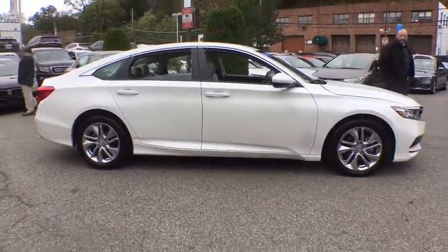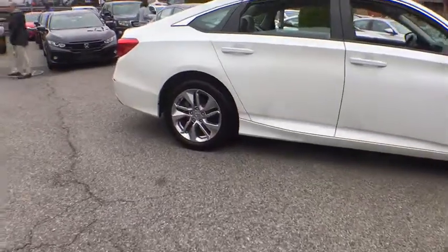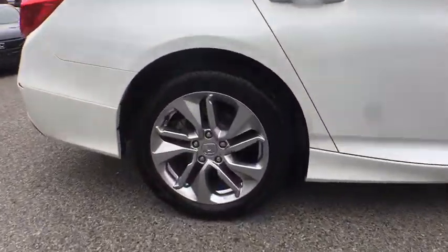Traction control, dual airbags, alloy wheels, power steering, four-wheel disc brakes, rear window defroster.